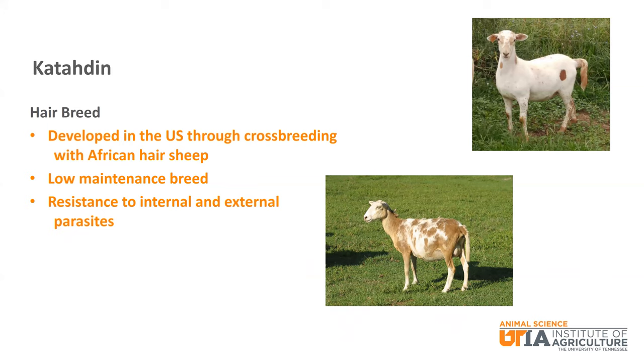The second hair breed is the Katahdin. Katahdin was developed in the United States through crossbreeding with African hair sheep. It is known as a low maintenance breed that shows resistance to internal and external parasites. It is also becoming more popular in the United States due to not needing to be sheared.